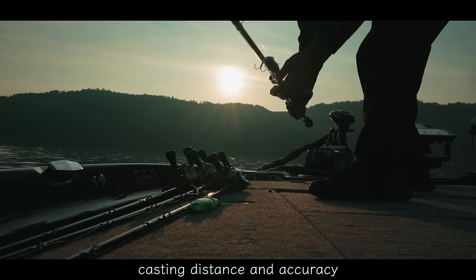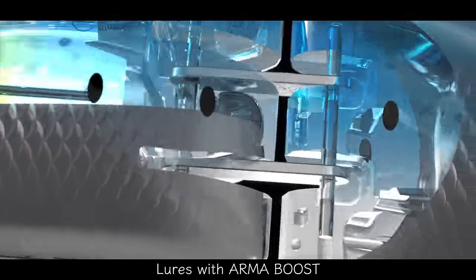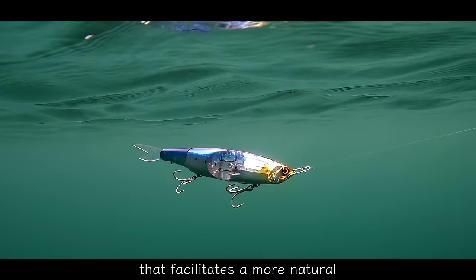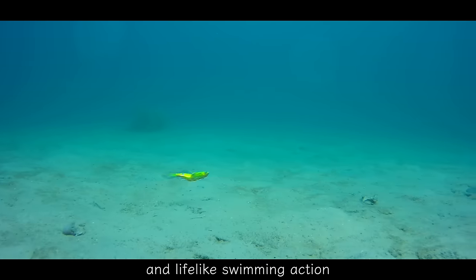Arma Boost doesn't just improve casting distance and accuracy. Lures with Arma Boost feature an extensive range of motion around the jointed segment that facilitates a more natural and lifelike swimming action.